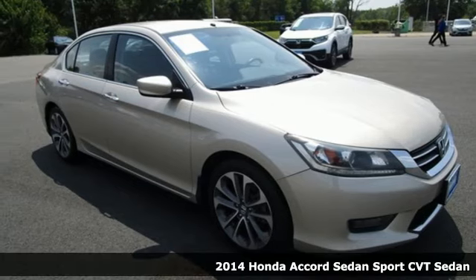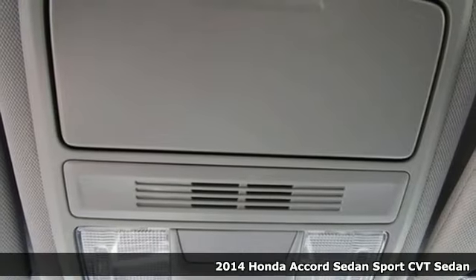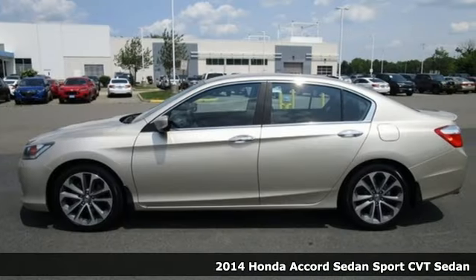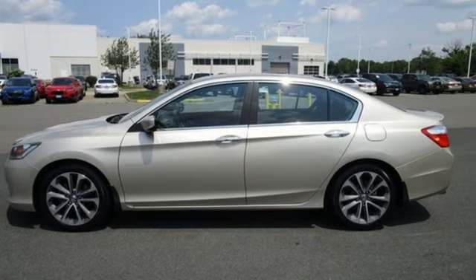Here's a 2014 Honda Accord sedan. Year after year, the Accord is showered with awards and praise. Take a look and it's easy to see why. Drive it and you'll know why.